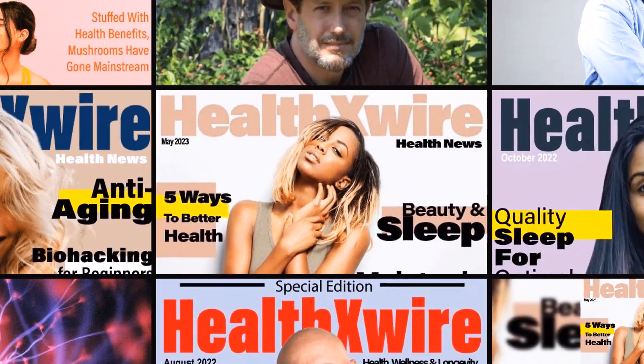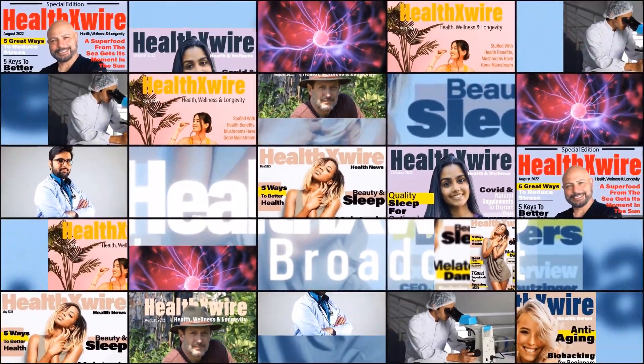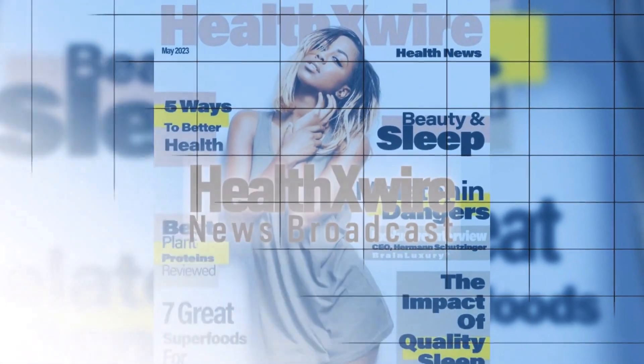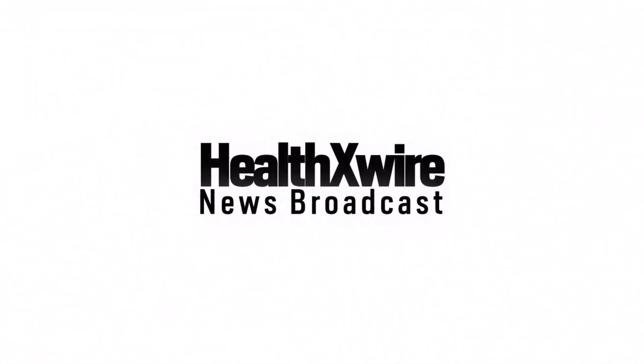HealthXWire — your source for health, wellness, and longevity news. If you enjoyed this video, please click the like button and share with your friends and associates. Thank you for watching, and don't forget to subscribe.